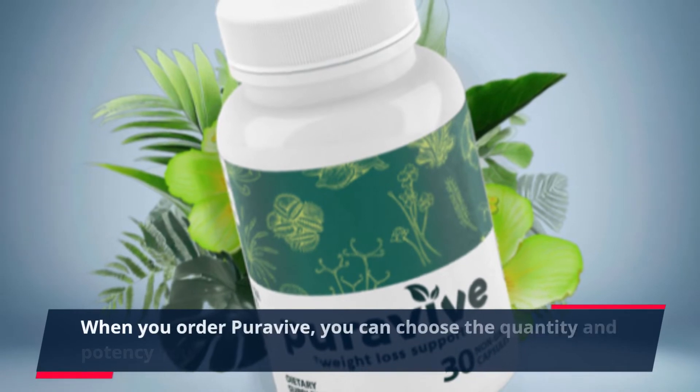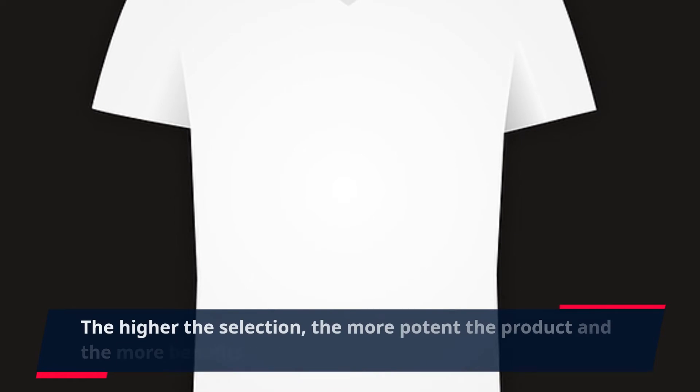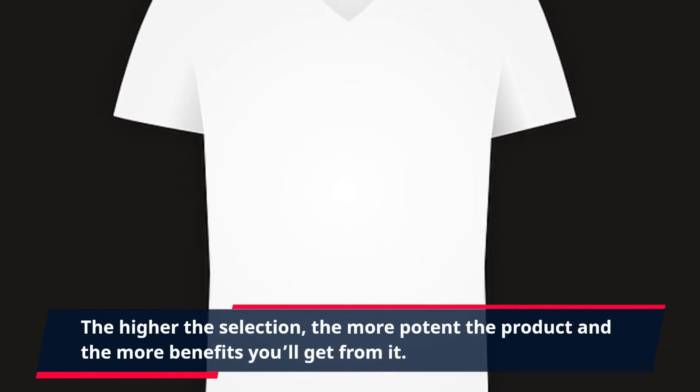When you order PuraVive, you can choose the quantity and potency you need. The higher the selection, the more potent the product and the more benefits you'll get from it.